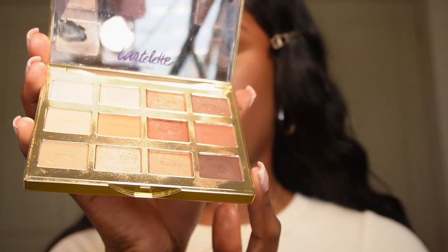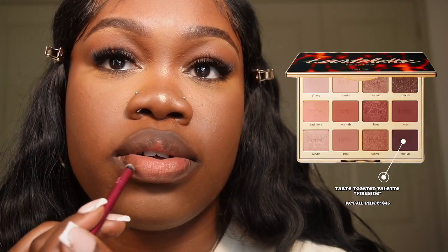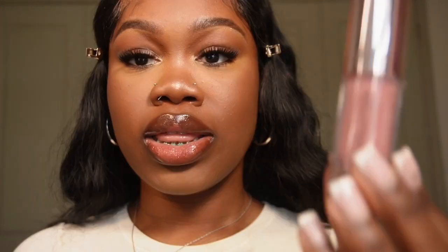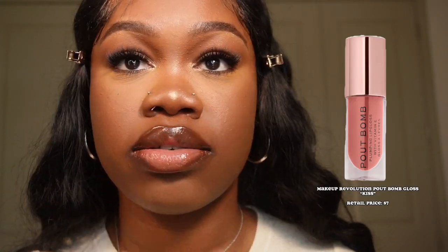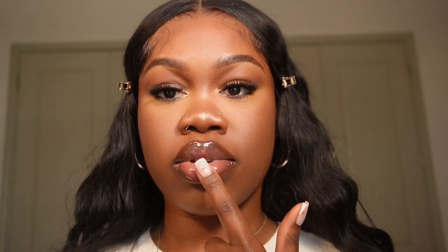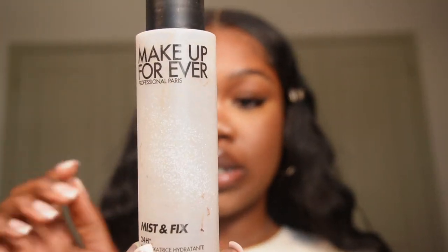For my lip combo I take that same brown shade from the Tarte Toasted Palette and apply it with a lip smudge brush, bringing it into the middle just a little bit. Then I take the Milani Fruit Fetish Lip Oil all over my lip, followed by the Makeup Revolution Plumping Gloss in the shade Kiss. I take a white shade and put it in the middle of my lip. To set my face I go in with the Makeup Forever Mist and Fix — shake it up first.